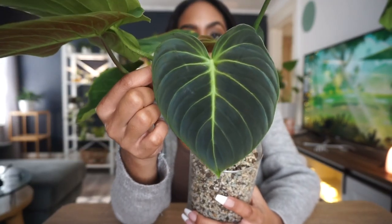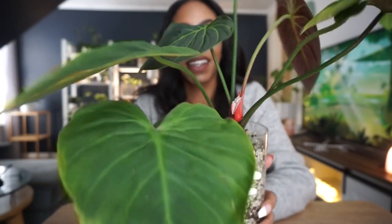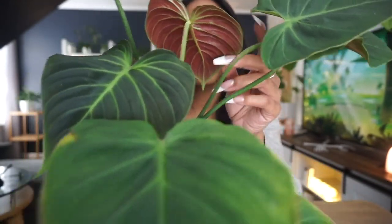It has put out a few leaves since I got it, but those leaves are starting to yellow. It also put out this leaf recently — oh my god, it looks so much different in this lighting. Look at the back of it — is that a mealy bug? Oh my god.